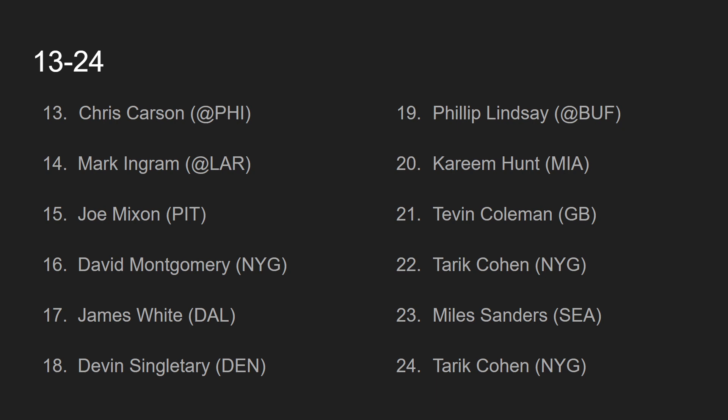At number 16, we have David Montgomery, going against the New York Giants. David Montgomery was banged up last week after rolling his ankle in practice and did not play all that well against the Rams — it was the Tariq Cohen show. This week, I think they go back to David Montgomery against a terrible New York Giants run defense, but I am worried because Tariq Cohen has looked so good. That's why David Montgomery has moved down; otherwise, he may have cracked the top 12 with this juicy matchup.